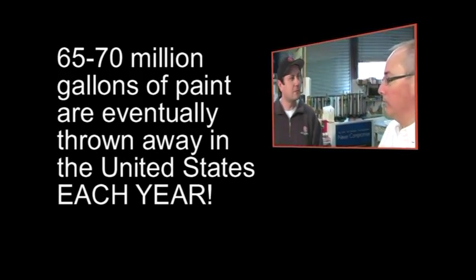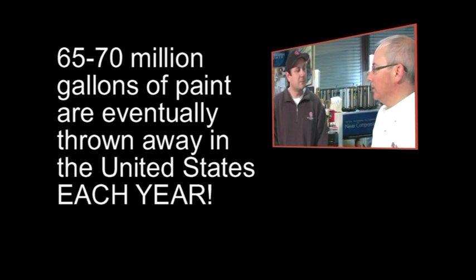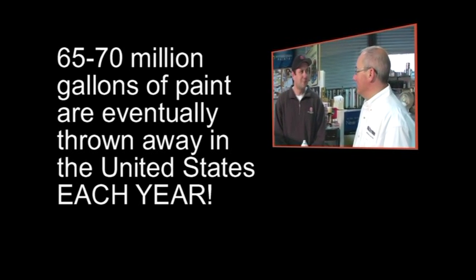I've heard numbers like 65 or 70 million gallons of paint are eventually thrown away in the United States. That's amazing. I would agree. I think no one wants to deal with that, and Bloxygen is one product that can prevent you from ever having to throw away any of your leftover finishes. You can use every drop.